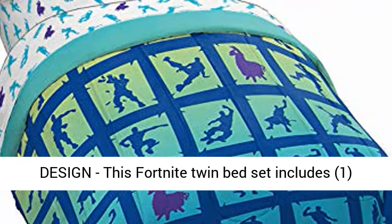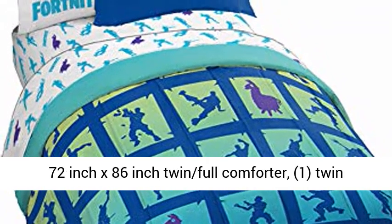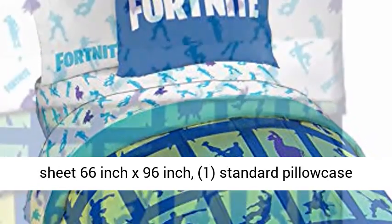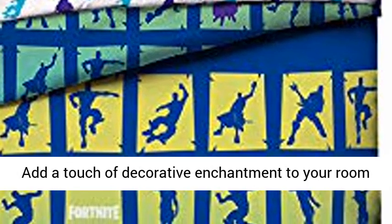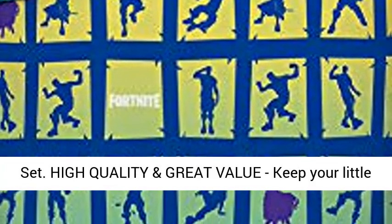This Fortnite twin bed set includes: 1 72-inch x 86-inch twin full comforter, 1 twin fitted sheet 39-inch x 75-inch, 1 twin flat sheet 66-inch x 96-inch, 1 standard pillow case 20-inch x 30-inch, and 1 20-inch x 26-inch sham. Add a touch of decorative enchantment to your room with our fashionable and super soft Fortnite bed set.